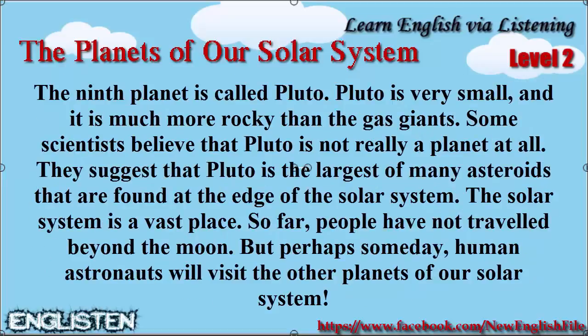The ninth planet is called Pluto. Pluto is very small, and it is much more rocky than the gas giants. Some scientists believe that Pluto is not really a planet at all. They suggest that Pluto is the largest of many asteroids that are found at the edge of the solar system.